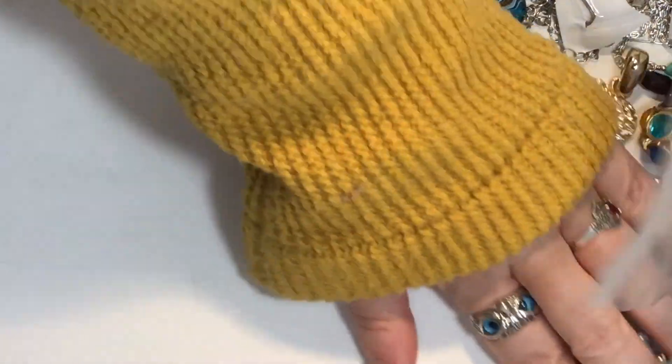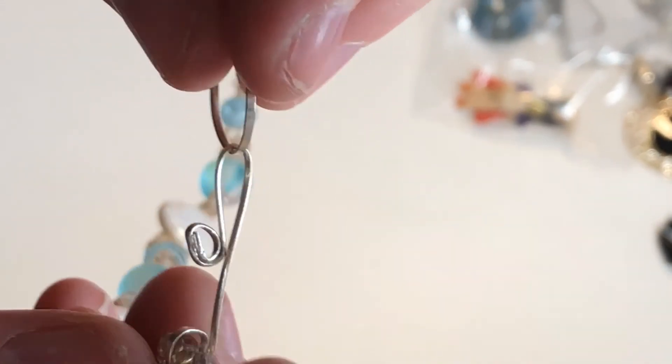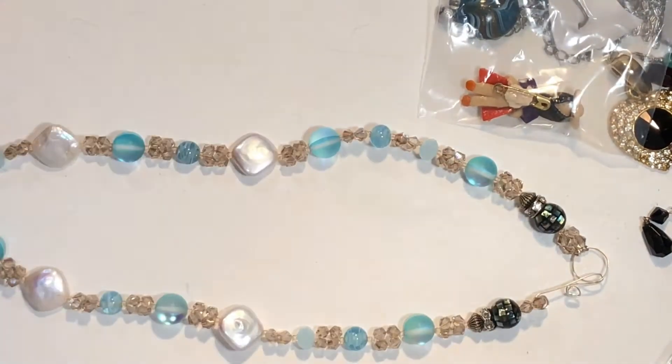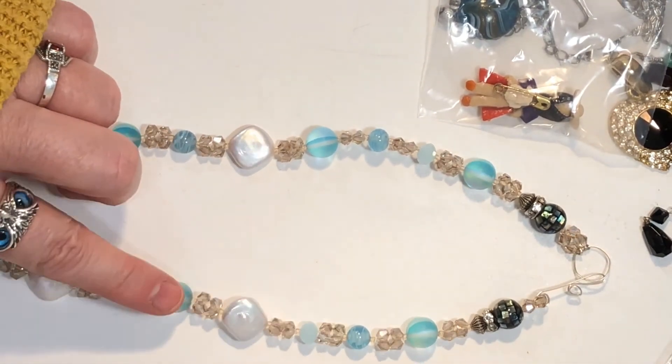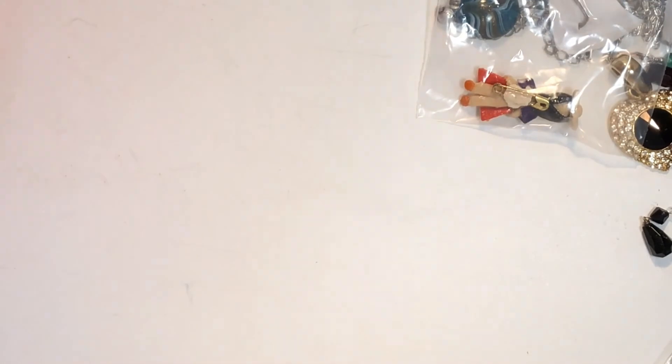I'm going to replace it with this necklace that I made — this is sterling. It's got those beads that have that shine to them, real pretty. So I'll throw that in there because that is a really pretty piece.